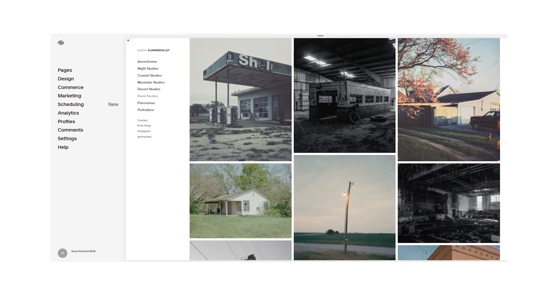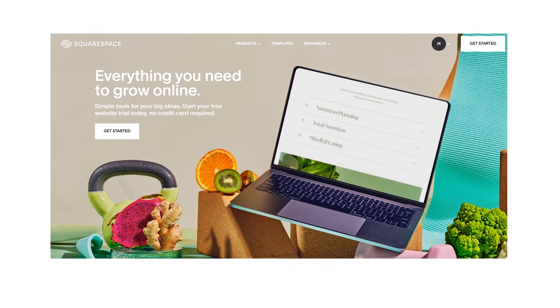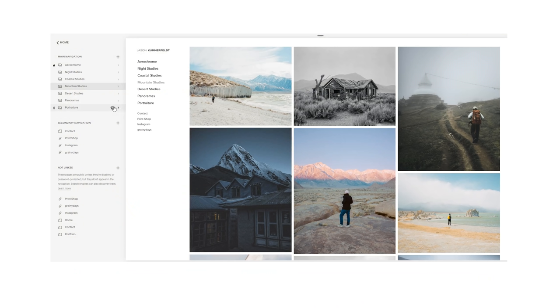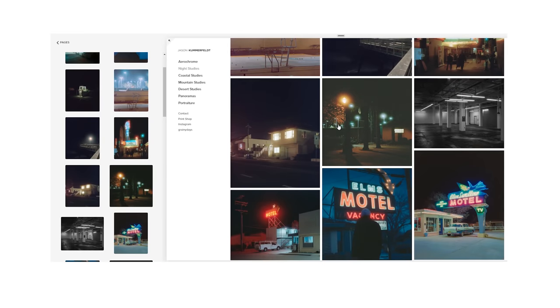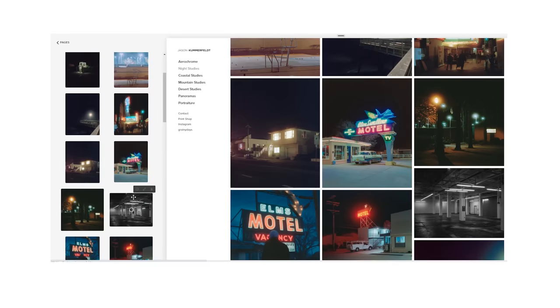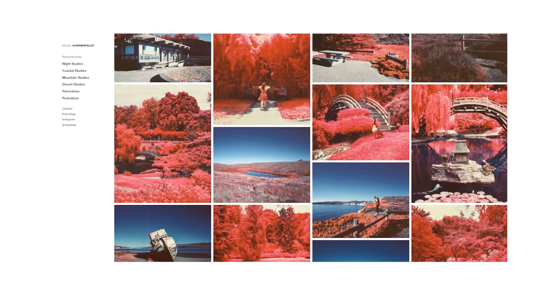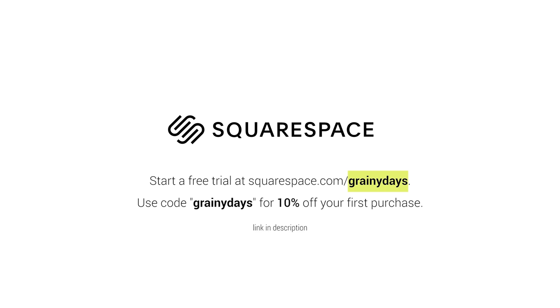That about wraps it up. Before we go, I'd like to thank today's sponsor, Squarespace. Are you ready to make your personal portfolio shine and impress your whole school, office, or goat yoga class? Squarespace is an all-in-one website building platform with hundreds of professional pre-designed templates. The user interface is incredibly straightforward and simple. Plus, Squarespace offers 24/7 customer support if you do hit a snag. I built my own website through Squarespace and continue to update it — it's easy and convenient having a one-stop location for everything attributed to my brand. You can start a free trial today at squarespace.com/grainydays, and if you use the code grainydays at checkout, you can get 10% off your first purchase. Anyway, see you on the next one — if there is a next one.